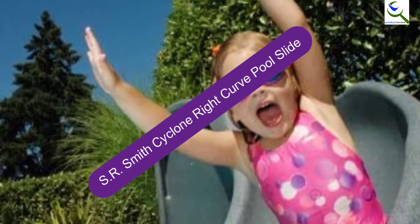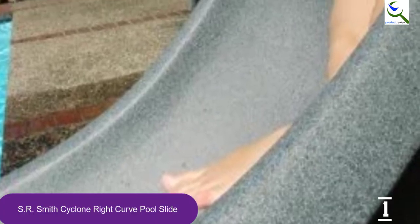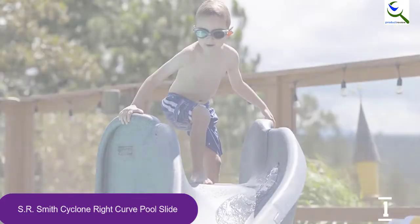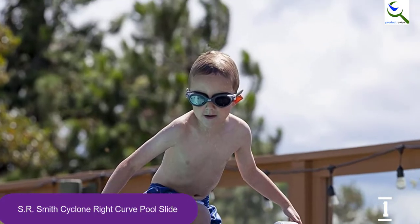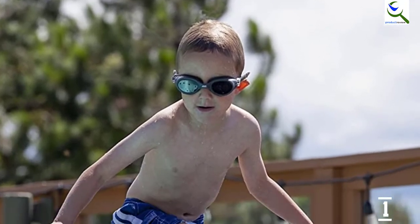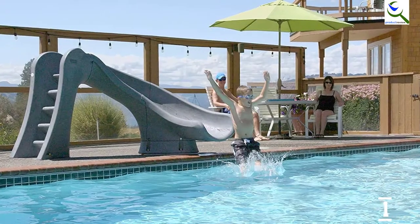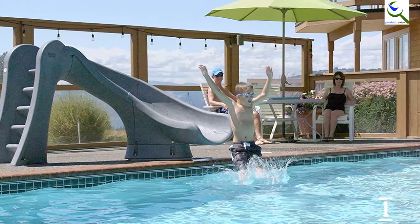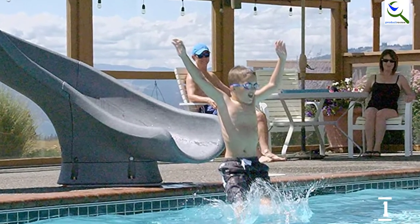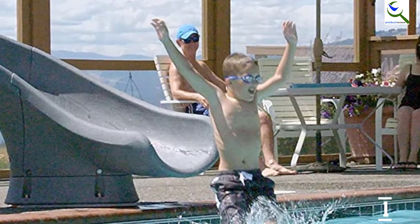And finally, at number 1, the SR Smith Cyclone Right Curve Pool Slide. It is an excellent option regarding durability and sturdiness, sharing many features with the Turbo Twister but with a smaller design at 4 feet 1 inch tall and 6 feet 10 inches long. It includes molded handrails and fully enclosed steps to prevent slips when climbing. You can hook up a garden hose for extra slickness and water. Available in three colors and with a maximum weight capacity of 175 pounds, it is exceptionally suitable for the whole family all summer long.